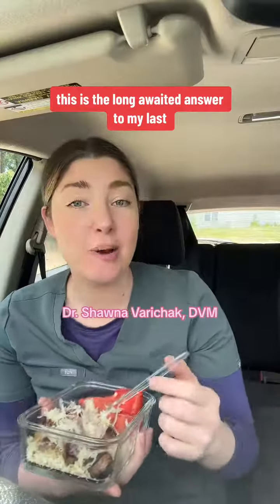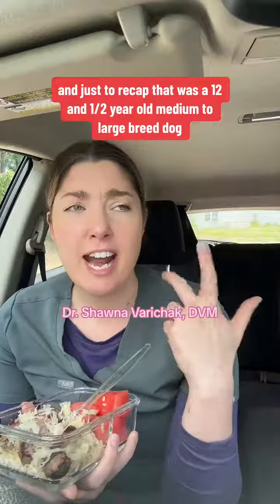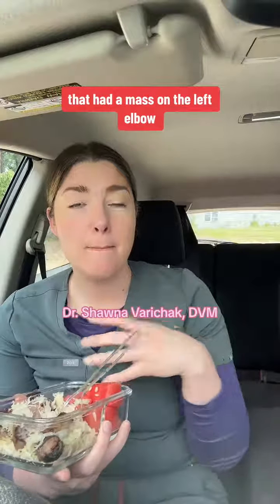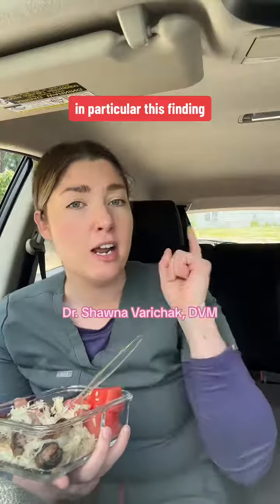Welcome back. This is the long-awaited answer to my last what's-the-diagnosis. Just to recap, that was a 12 and a half year old medium to large breed dog that had a mass on the left elbow. And I showed you some pictures of what I was seeing on aspiration. In particular, this finding.